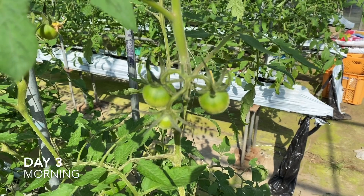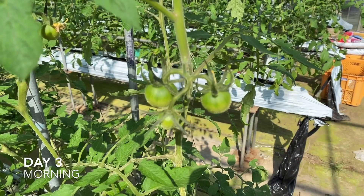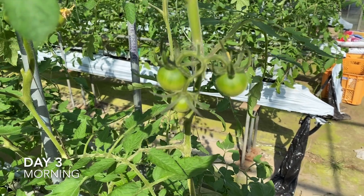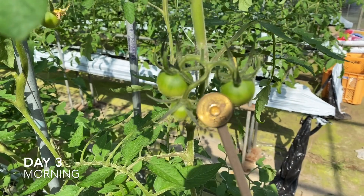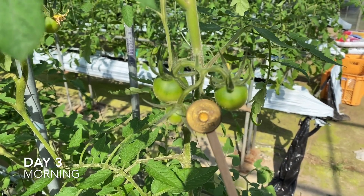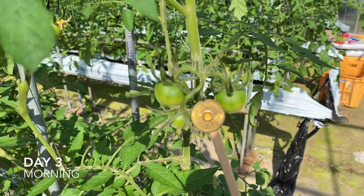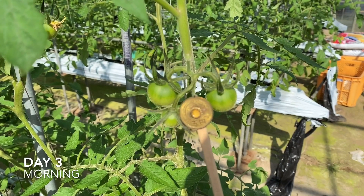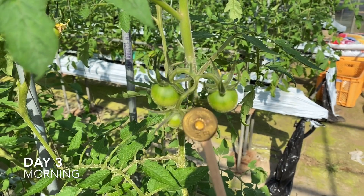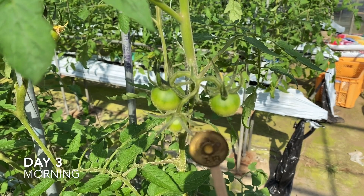Good morning, it's October 2nd and I'm taking the video at the same place I took yesterday evening, and I'm going to put the coin here. I hope you can see the difference — they've grown up a little bit bigger. Yes, that's the tomato, they are growing healthy. I'm gonna stop taking now, see you soon, bye bye.